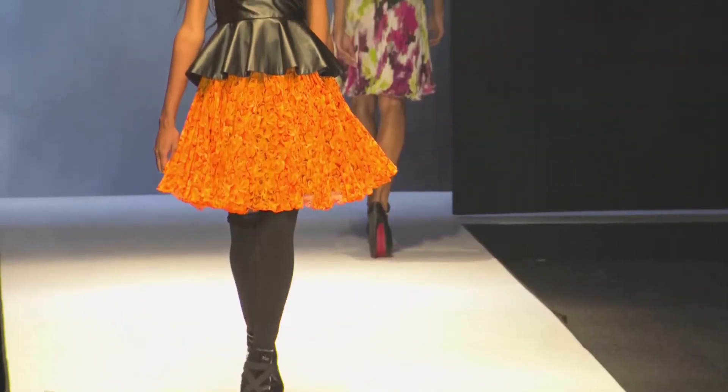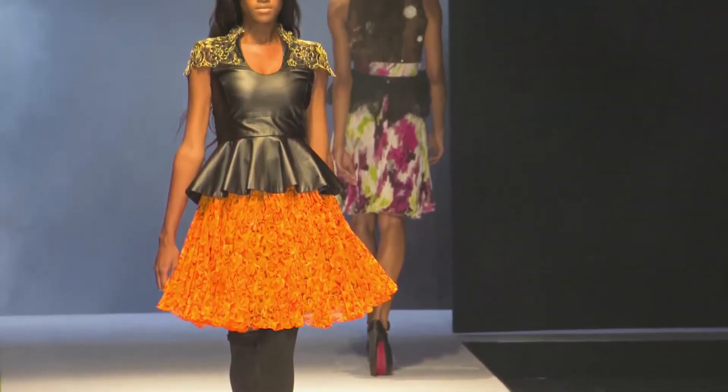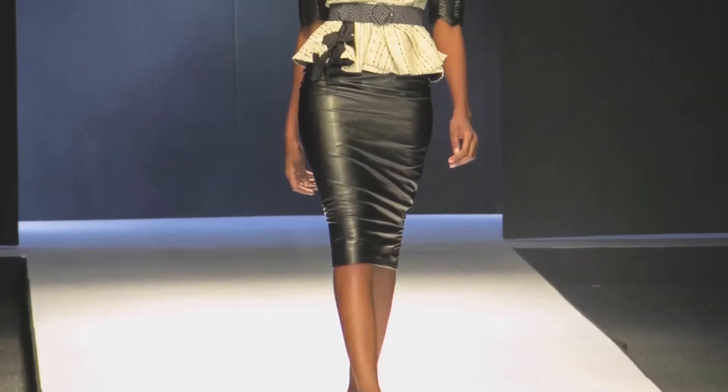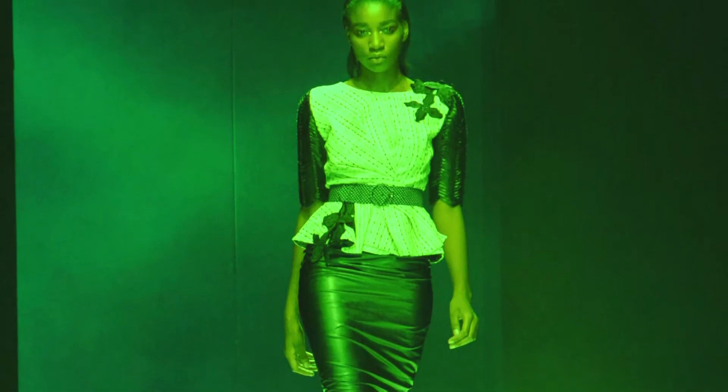Not only was Peplum one of the dominant fashion trends in 2012, but it showed up on 2013 runways, signalling a continuing trend into the new year. The only difference between 2012 Peplum and 2013 Peplum is that we will see a lot more emerald green, expected to hold on through the end of 2013.